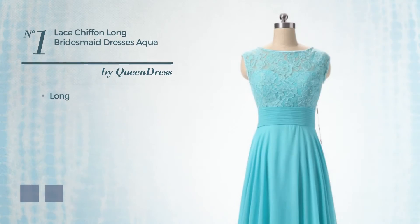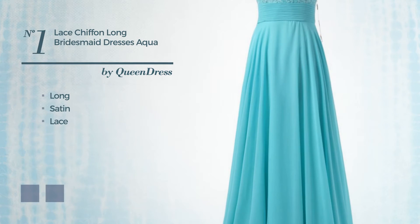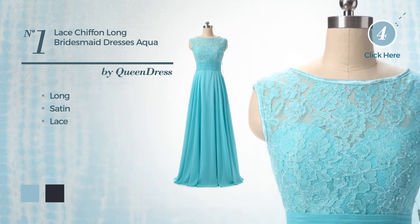Number 1. Long Dress, produced with satin, adorned with lace. The available color variations include aquatic and night sky.